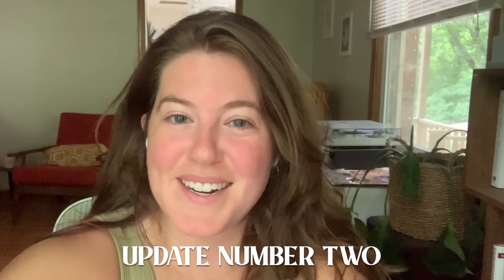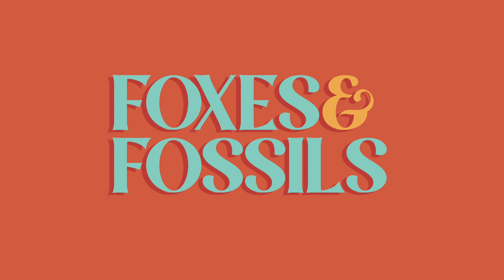Hi everyone, it's Maggie here. I wanted to tell you guys that we are officially done with our logo and you'll start seeing it everywhere soon — on the website, throughout our videos, and on our channel as the little icon.